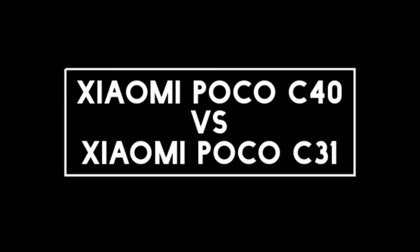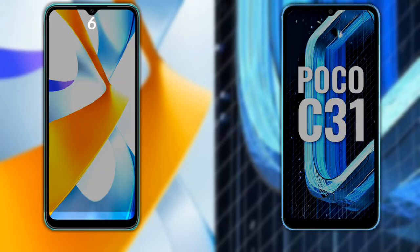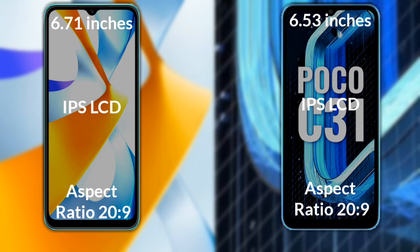I will compare the new Xiaomi Poco C40 with Xiaomi Poco C31. Let's talk about the display of both phones. The Xiaomi Poco C40 has a 6.71-inch HD IPS LCD with a 20:9 aspect ratio. The Xiaomi Poco C31 has a 6.53-inch HD IPS LCD with a 20:9 aspect ratio.